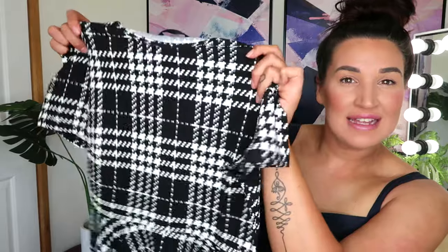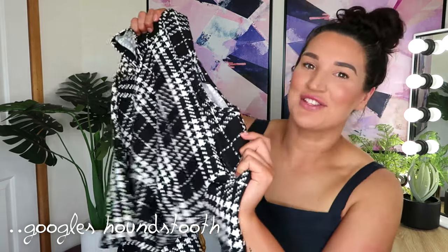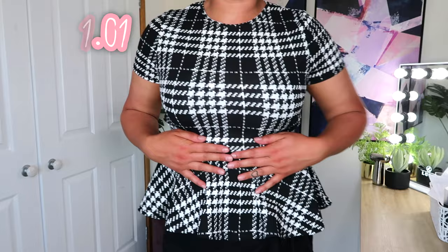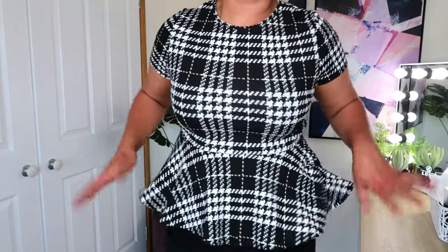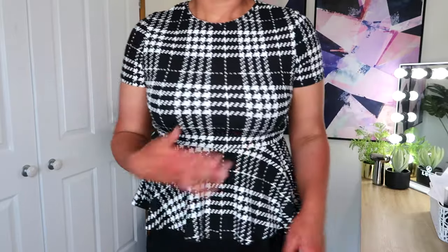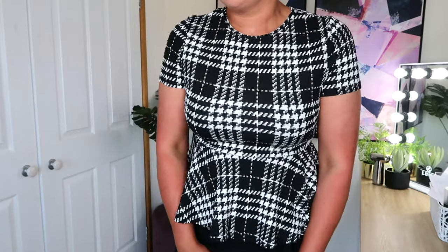The next top I have is another peplum top — in houndstooth. It seems like a very similar quality and material to the other top. Once again a very similar fit — nice and stretchy, pulls me in at the waist. With this one I notice that the material doesn't go shiny when it's stretched out, so that's a benefit over the last one.